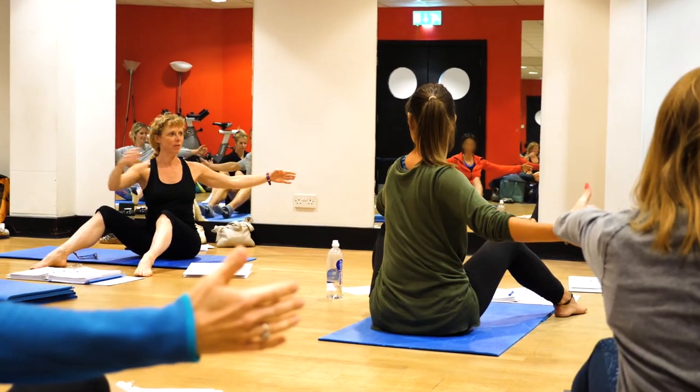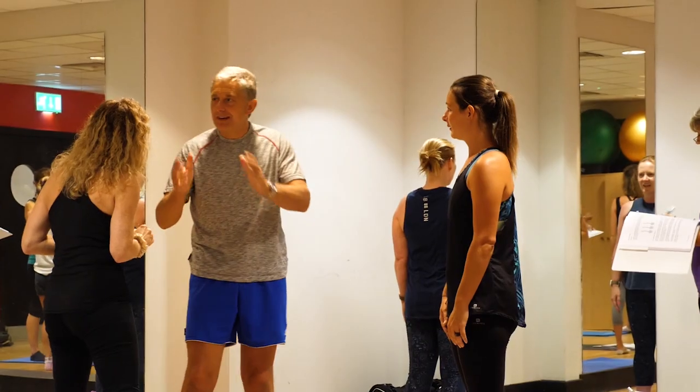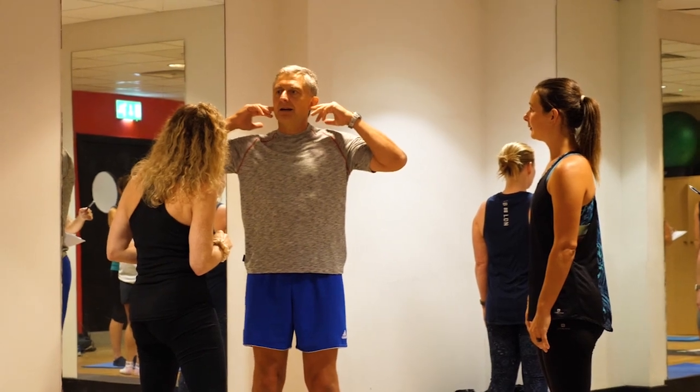I think the best part of this course is the breakdown of all the different movements — it's really going to help me within the classes that I'm leading. I've got a lot of different mixed abilities at different ages, so it's great that we're going through the different levels within the course, because then I can tailor all of my movements to each individual customer.